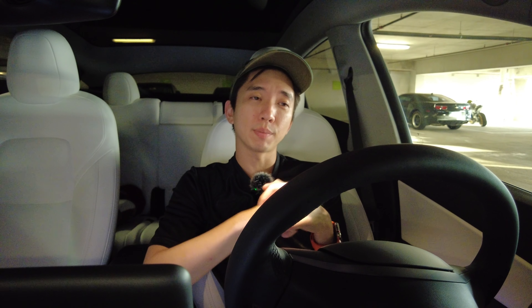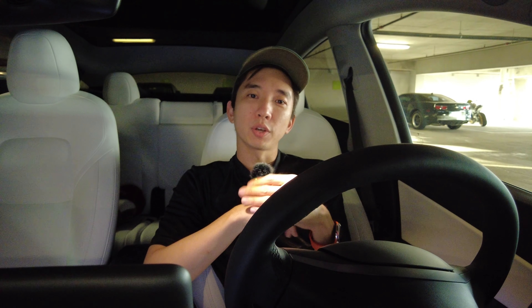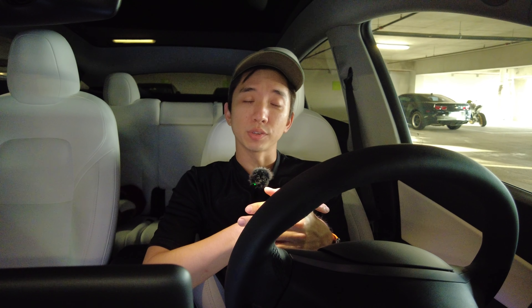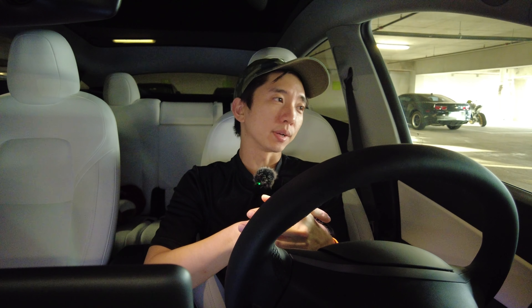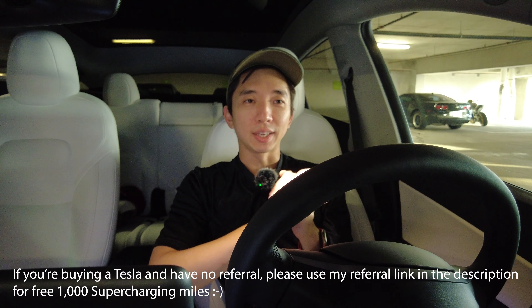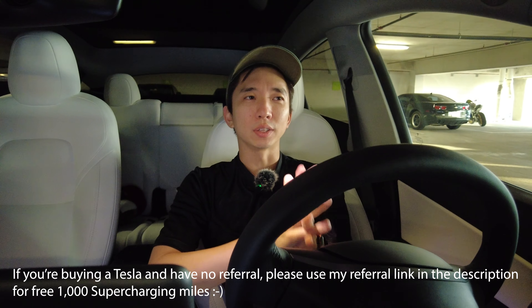In the app there's a service section where you go in, describe your issues, upload photos, and schedule the time. So I did that. If you just took delivery of your Tesla, make sure you do it before the 100-mile mark — that's pretty important. I scheduled a service appointment for a couple of weeks away, and hopefully they'll take care of everything.